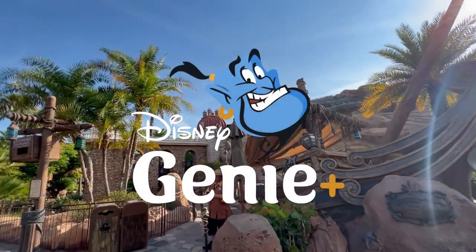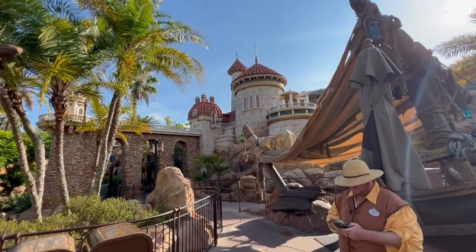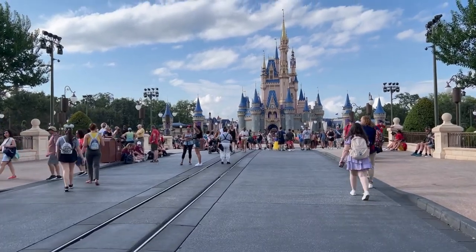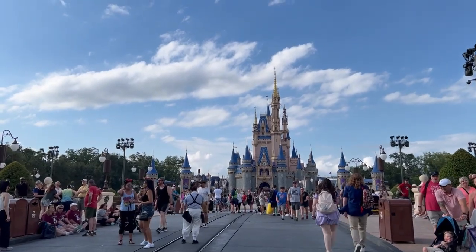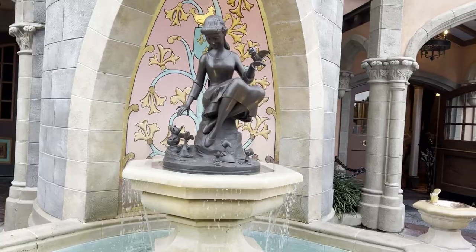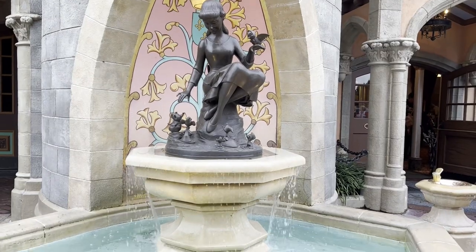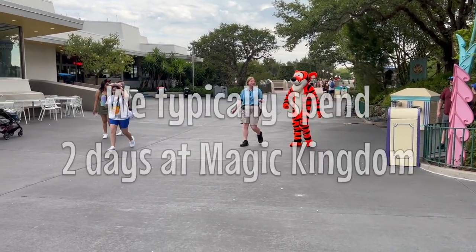We also typically use Genie Plus, especially on busier crowd levels, but we've been in September on a party day and not needed Genie Plus. It's really going to depend on the crowd level, but by and large Genie Plus is a good idea in Magic Kingdom — it's always been really helpful and relatively easy to use because of how many rides and attractions are in the park.